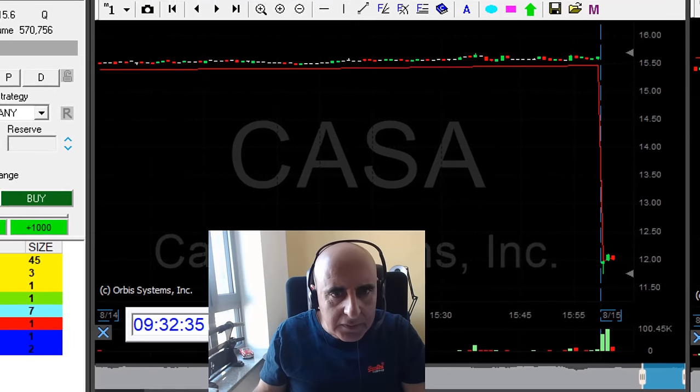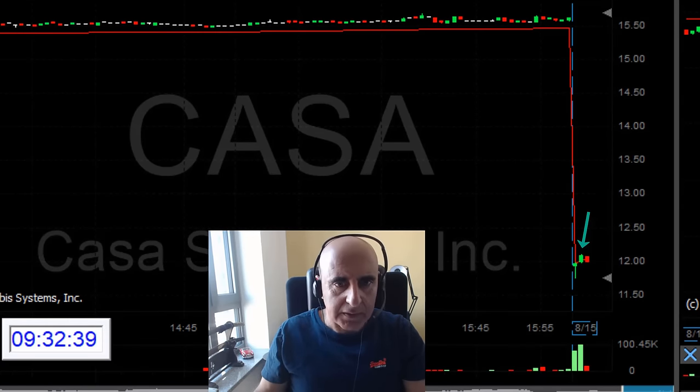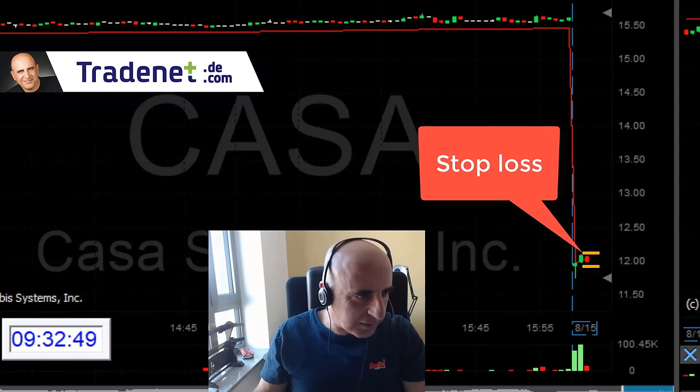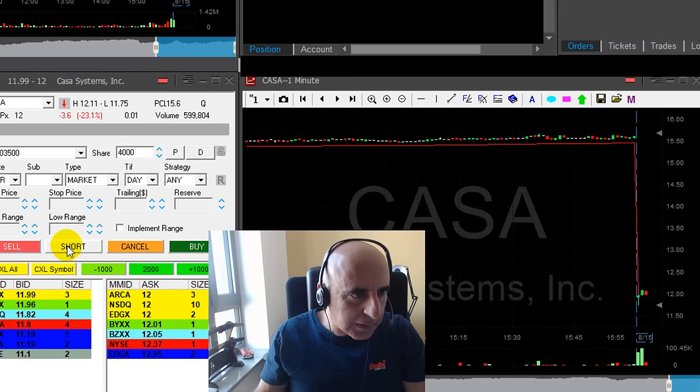CASA is down 23%. It looks great because it tried to move higher and kind of failed here. So I'm looking for a short under $11.90. The stop loss is over $12.10 — a 20-cent stop loss. If it's going to come down under $11.90...